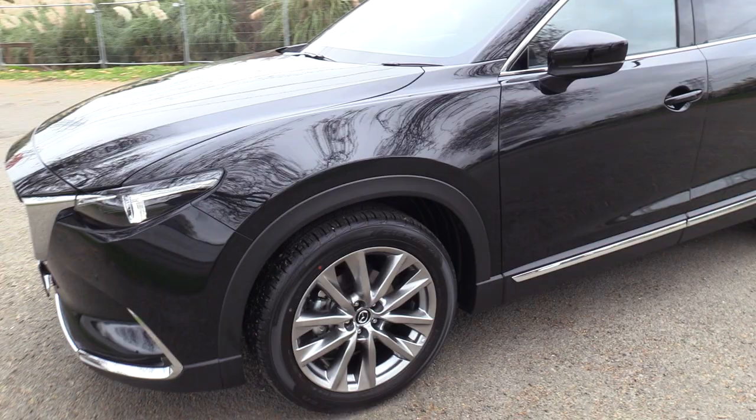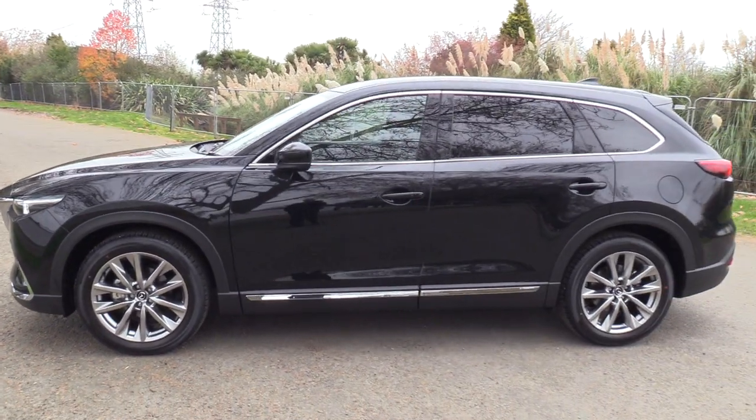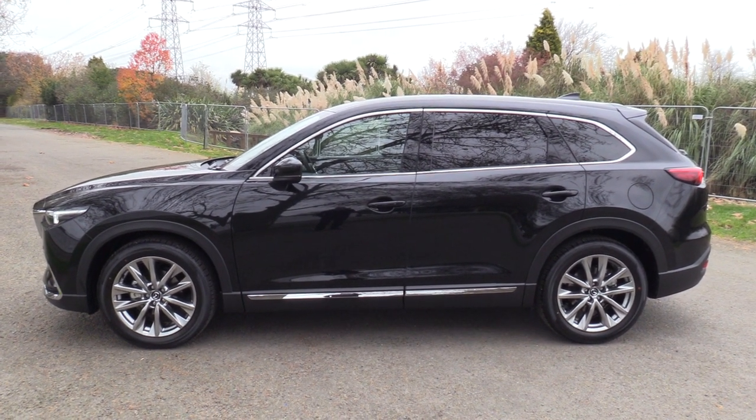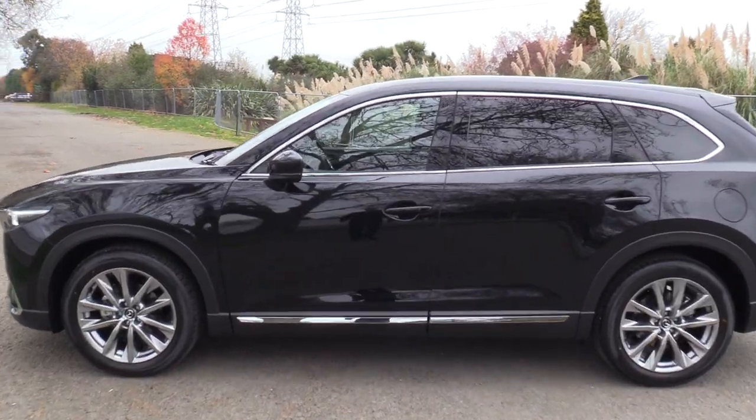20 inch shadow chrome alloys. Privacy glass is standard in the rear. Comes with the 5 year unlimited kilometre Mazda Care warranty, which also includes 3 years and 100,000 kilometres of free servicing.